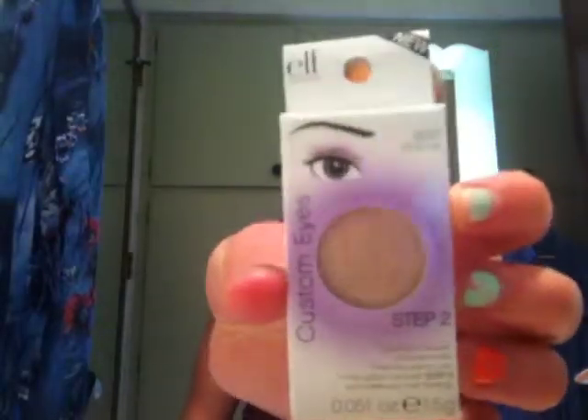I also got another single eyeshadow in Pink Ice. This one is more of a nude color and doesn't have as much shimmer as the Wheat one. It's a nice nude pink shade. Both eyeshadows were a dollar each.